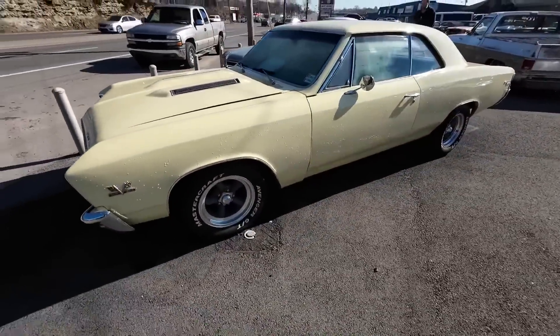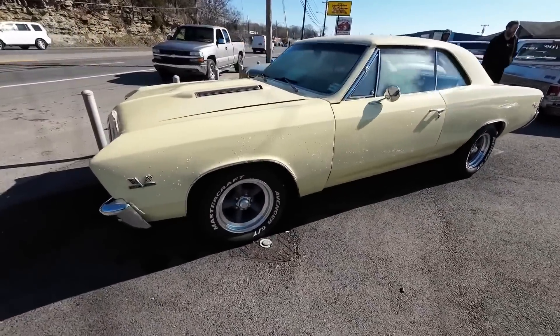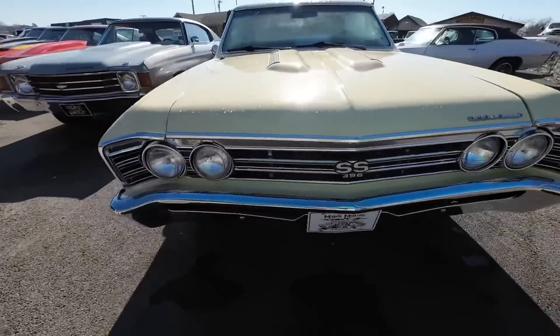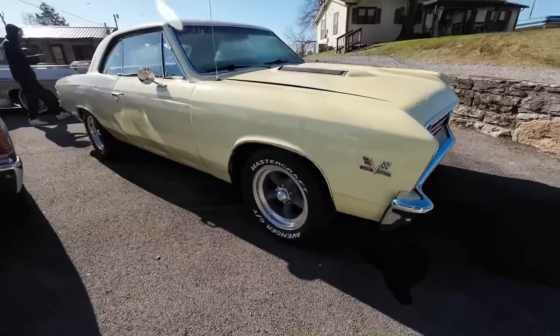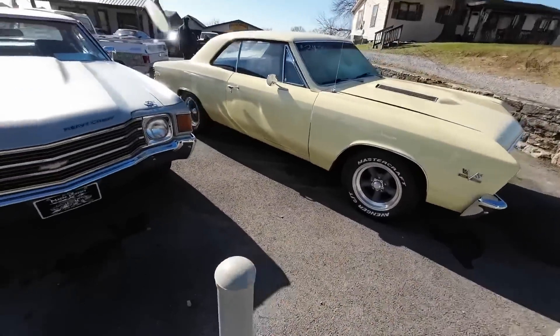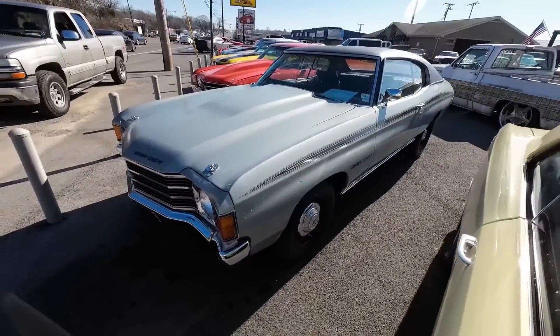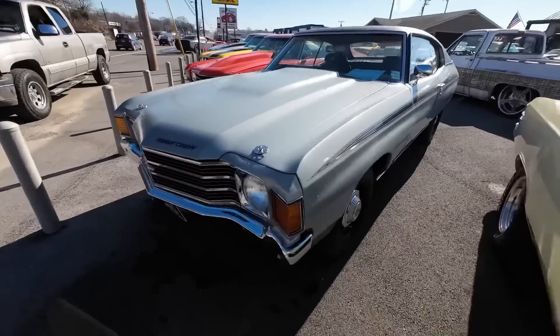67 Chevelle sitting here on the front row, priced at 34.9. And right next to that one is a 71 Chevelle — this one's silver, priced at 27.9 with a vinyl top.